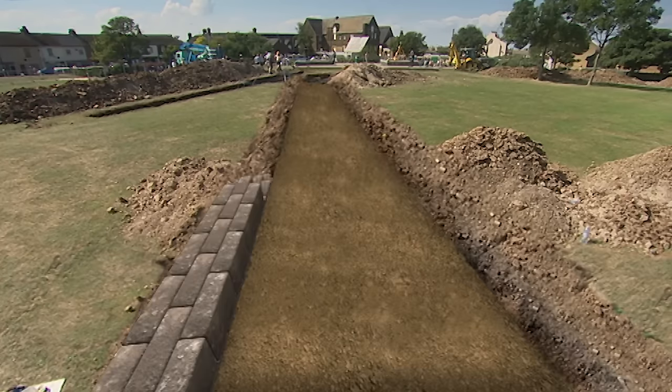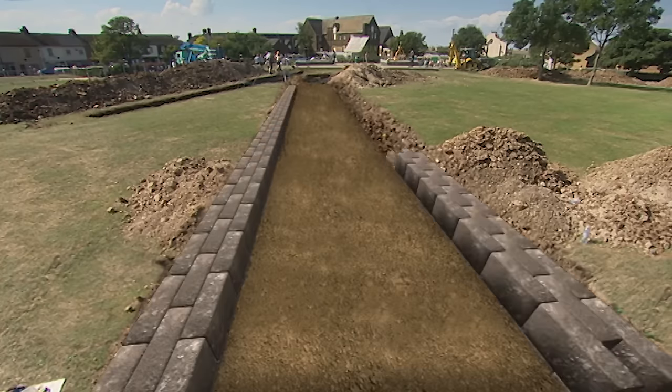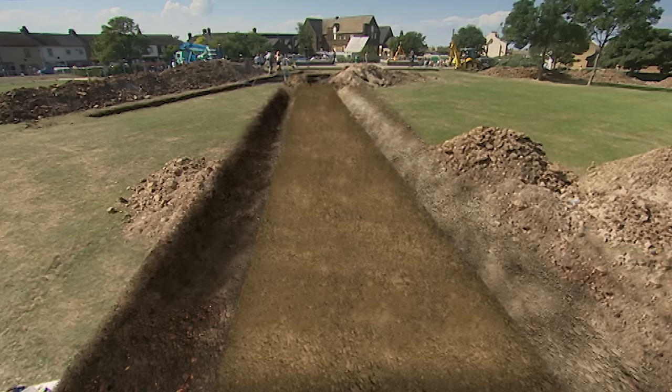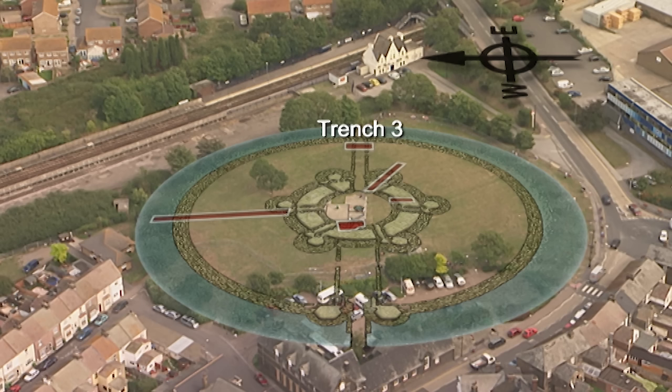So there was a wall coming across one way and a wall coming across the other way — both walls have been robbed away.